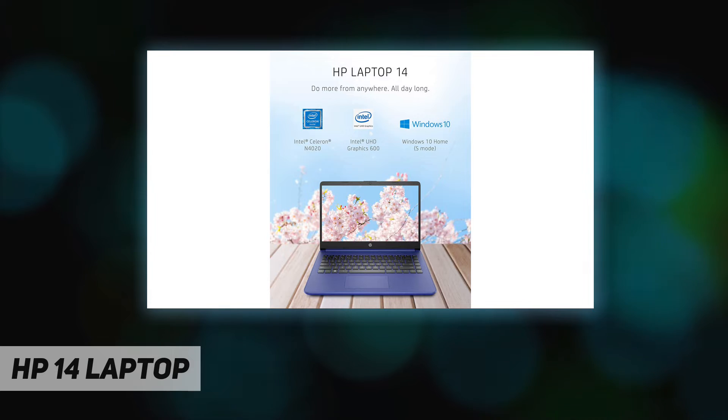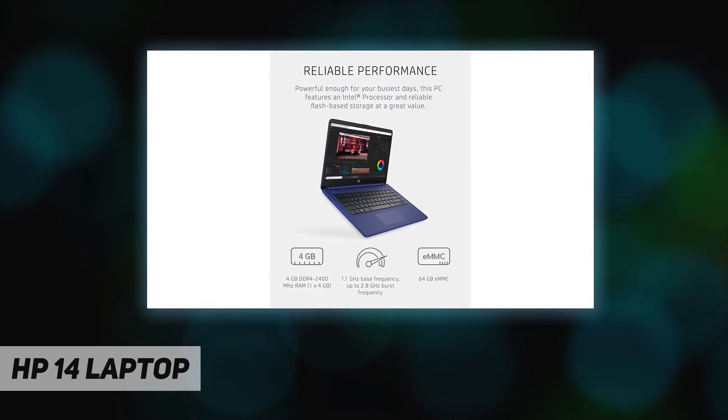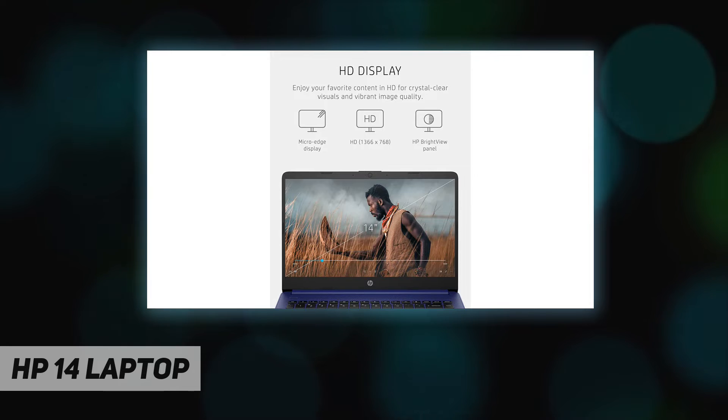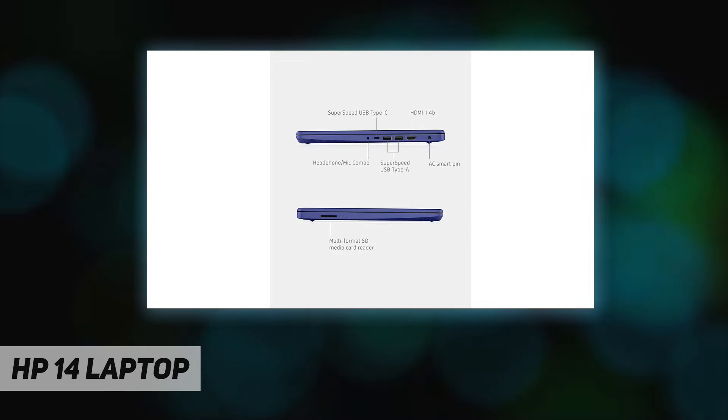Store more of what you love and multitask faster, even with multiple windows open. This HP laptop features 64 gigabytes of eMMC storage and 4 gigabytes of RAM, offering even more features for computing from anywhere.